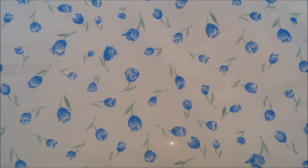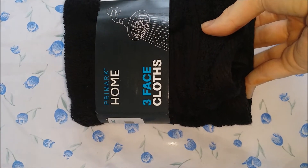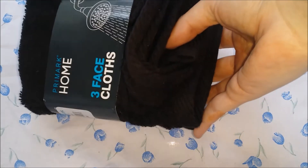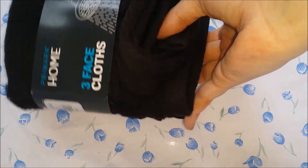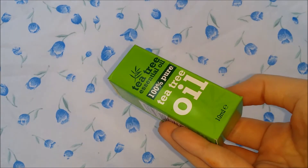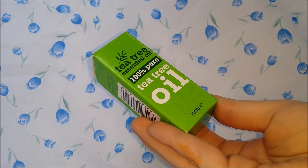I went to Primark and I picked up these three face cloths. These are just in black and they're from the Primark home range. I think these were £1.50 for three. I've bought these before in different colors and I just wanted some new ones. They're from Primark and they are like the best face cloths for me.